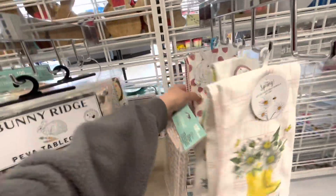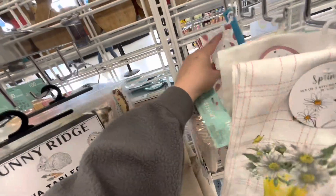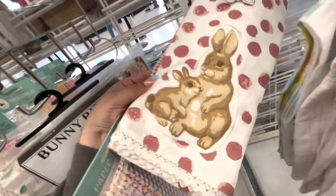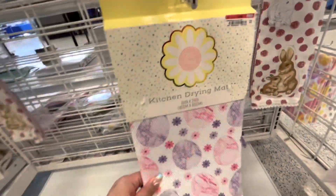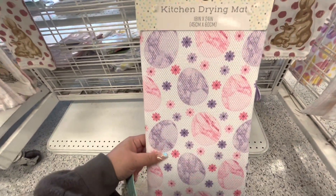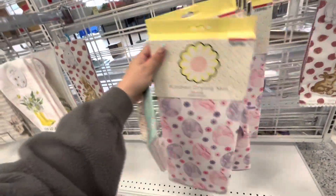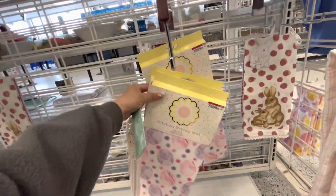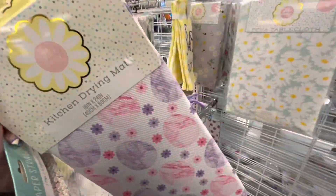I'll use these before Easter and then use these after — yay! I'm going to take these for 2.99. Then they have the cute table covers. Oh, I like these towels — how much? 4.99, so cute! Oh, I want this drying mat too — this one is cute for 3.99. I love the colors, I think I need two of these. They're so cute, I haven't seen this print before. I really like them.